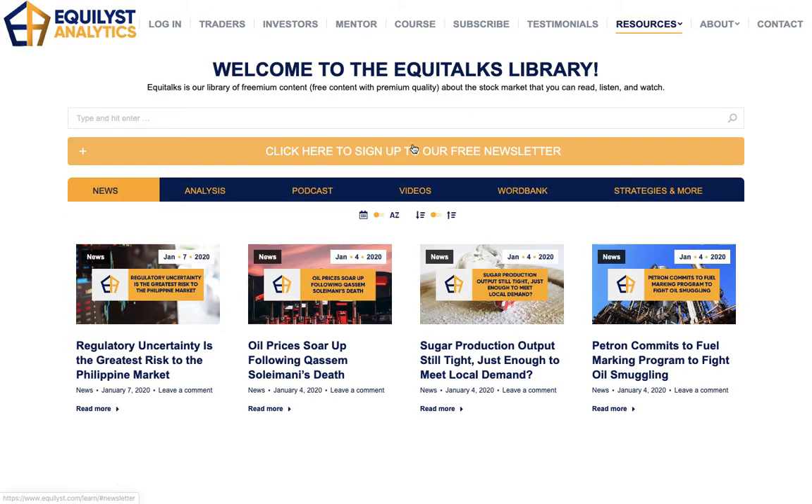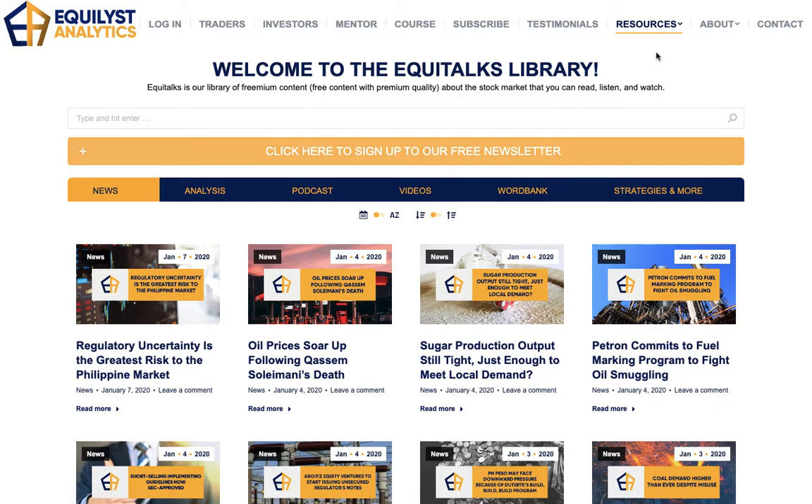I also recommend that you sign up to our free newsletter. Go to our website at equidus.com, click Resources, then Learn. You will see an orange sign-up button — click it, sign up, and confirm your registration by checking your inbox. If the confirmation email isn't there, check your spam or junk folder. Once confirmed, you'll receive an email alert whenever we publish a new Equitalks episode. Also, follow us on all of our social media accounts — we're on LinkedIn, Facebook, Twitter, Instagram, and Pinterest — so you'll also receive alerts on your favorite social media account when we publish a new episode.